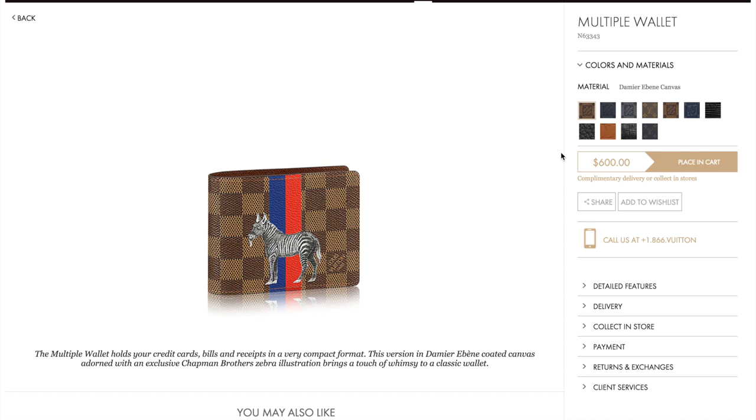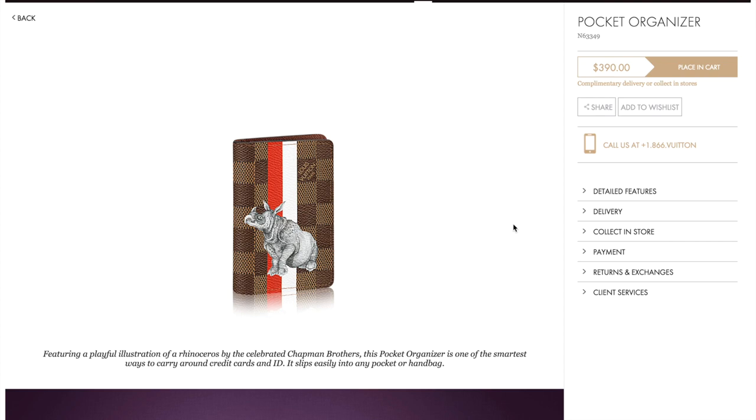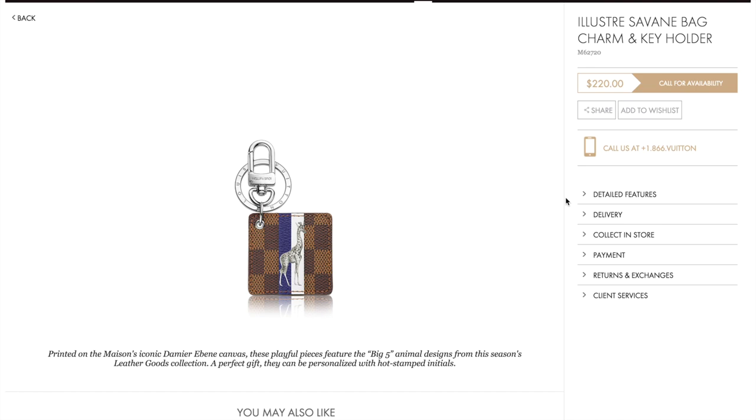It also comes in a multiple wallet with the zebra in the blue and red stripe at $600 — that's the standard multiple wallet design, which they make in just about every type of material. It wouldn't be complete without a pocket organizer. This is with the rhinoceros in the red and white stripe for $390, item number N63349. They've also made two square keychains on the canvas with the illustration and the stripe — one with the rhinoceros and one with the giraffe — both are $220.